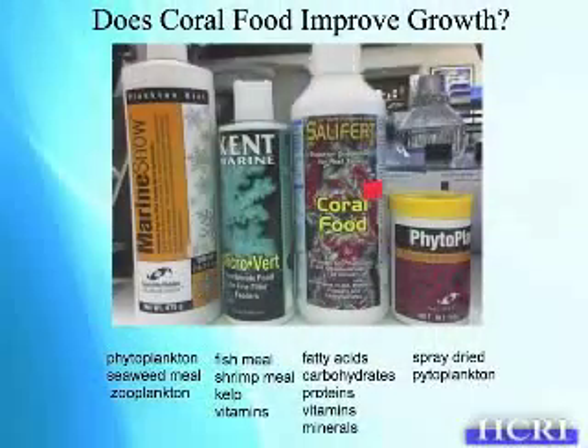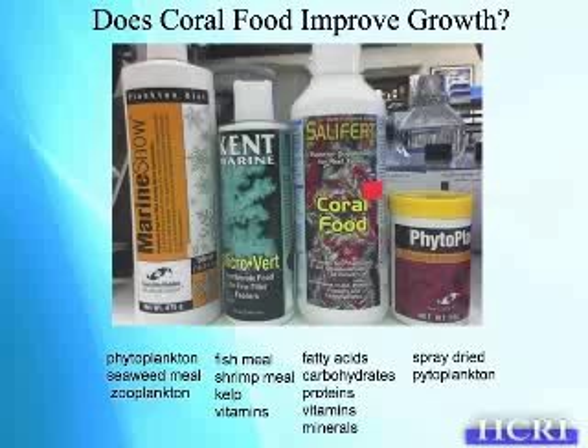The second experiment we did this past year was looking at different types of commercially available coral food. The aquarium industry is a billion-dollar-a-year industry, and we were hoping we could learn something from them. Here we have these different coral foods, and they're not cheap — around $33.90 or $20 per bottle.